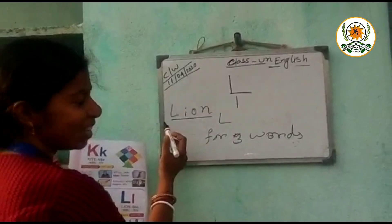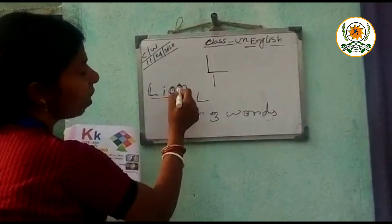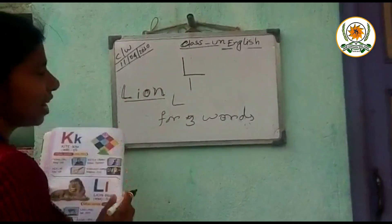Now tell me the spelling. L, I, O, N. Next.